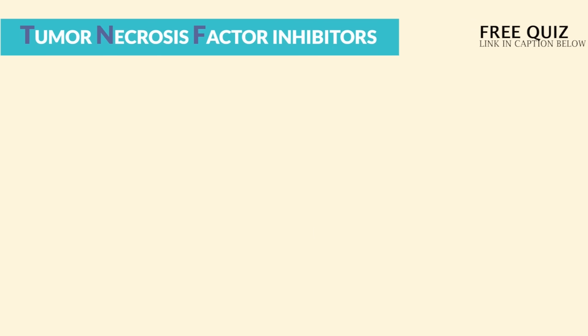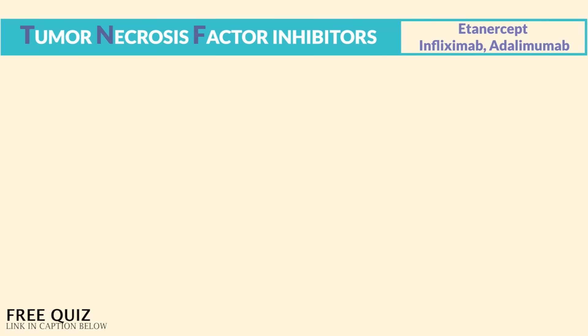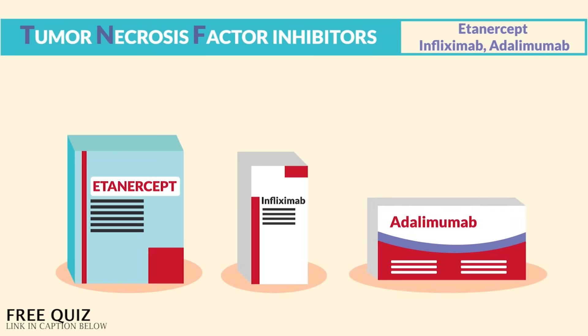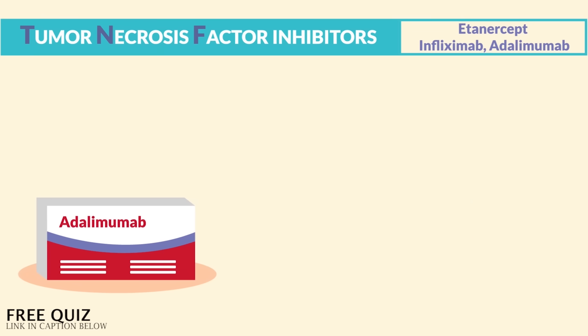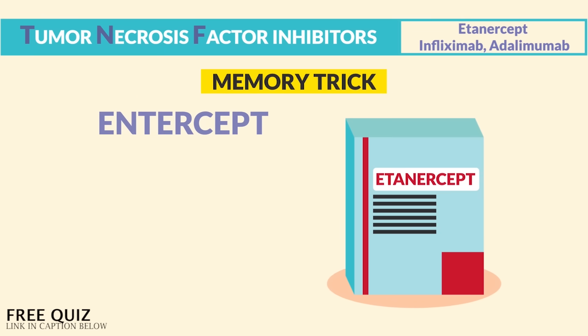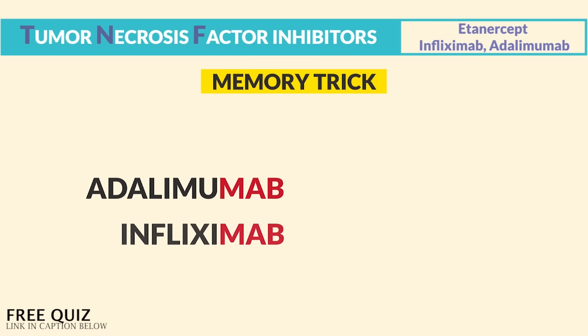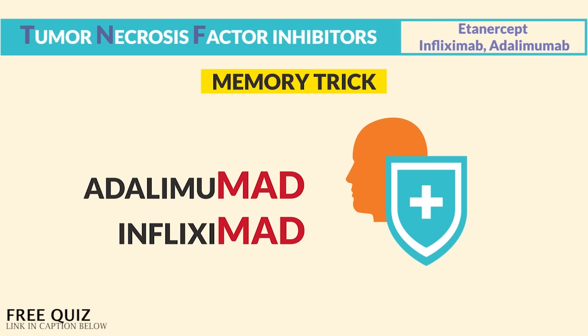Next up are TNF — tumor necrosis factor inhibitors. The drugs are etanercept, infliximab, and adalimumab. These are other immunosuppressants given to autoimmune disease patients where the body's attacking itself. The memory trick: etanercept 'intercepts' the immune response causing immunosuppression. And the '-mab' ending means 'mad immunosuppression' — adalimumab and infliximab both inflict mad immunosuppression.